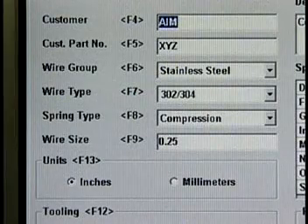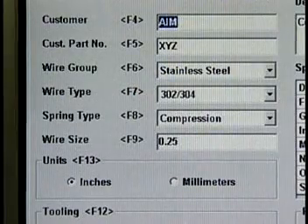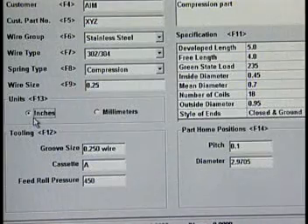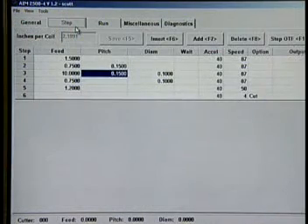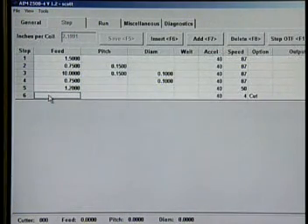The General screen consists of customer, parts, and setup information. Screen information automatically converts from English to metric. The Step screen allows the operator to modify part programs and update information on the fly. With AIM software, basic compression springs only require 5 steps.